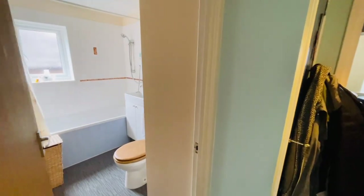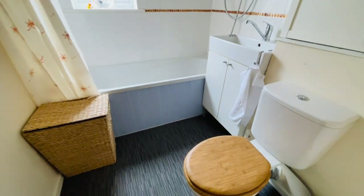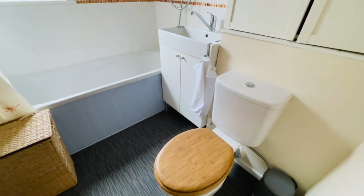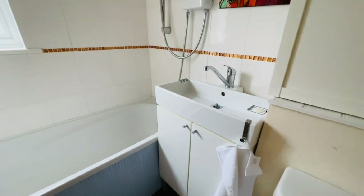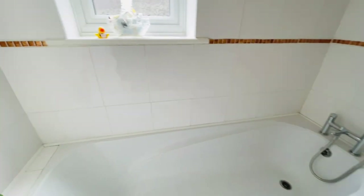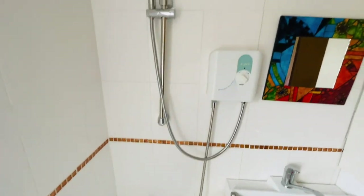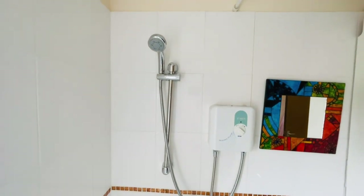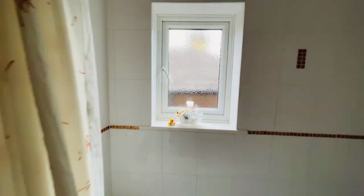And then we go into the bathroom — a nice white bathroom suite. There's covered storage, your sink, and you also have your bath with a mixer tap, and an electric shower as well. There's a window to the side which obviously gives you ventilation.